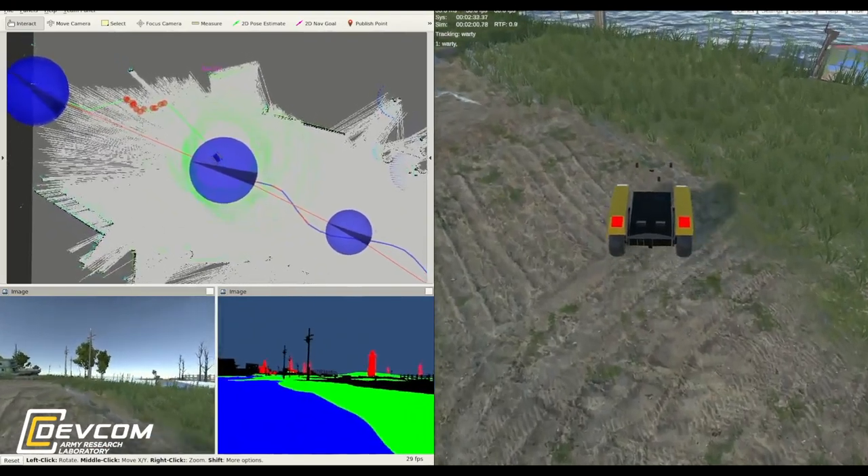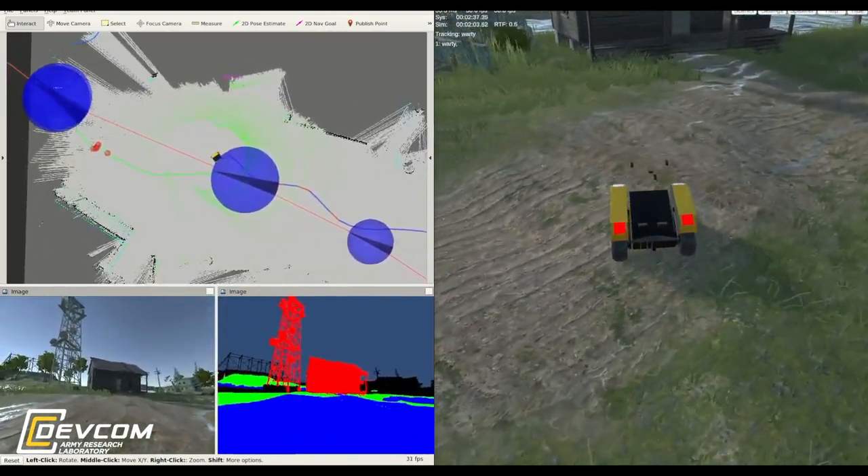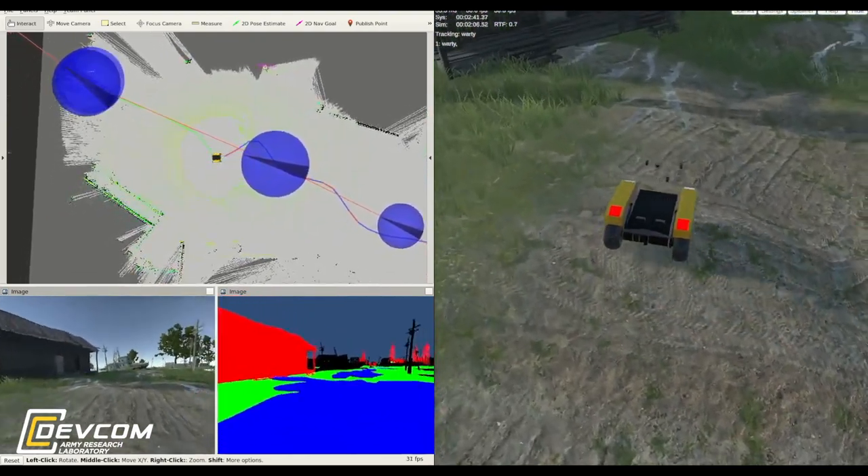Historically, Army researchers relied on computer-based modeling and simulation to perform qualitative checks on functionality of the ARL Autonomy Stack.